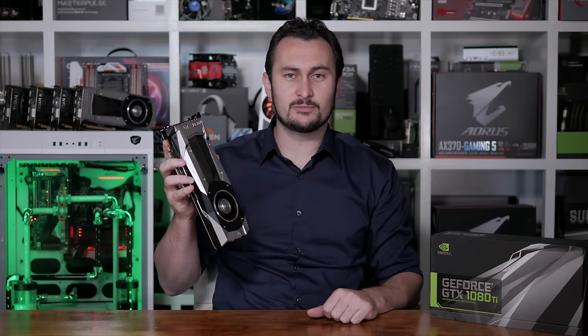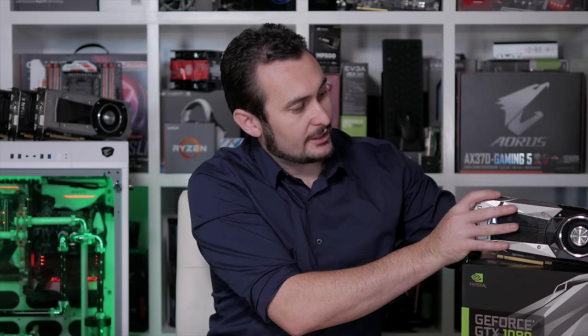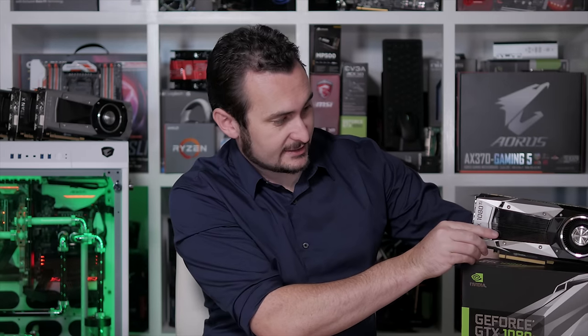But yeah, at $700 I still think it is a great value product for high-end extreme gaming. For now, I'm keen to get my hands on a custom GTX 1080 Ti graphics card, because I think they're going to be a lot more impressive with bigger coolers. I'll be grabbing one as soon as possible, hopefully in a week or two, and bringing you a review as quick as I can get that together. So with that, I'm going to go harass my contacts now. I'm your host Steve — hope to catch you again soon.